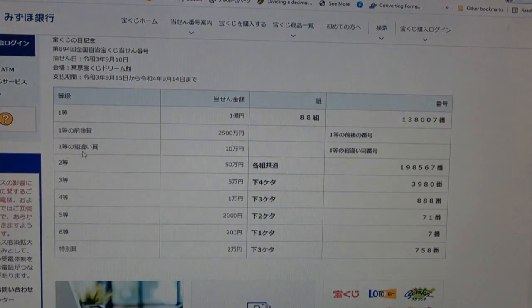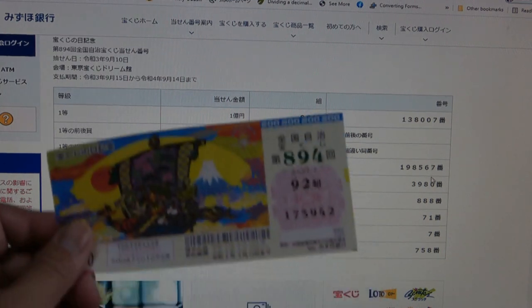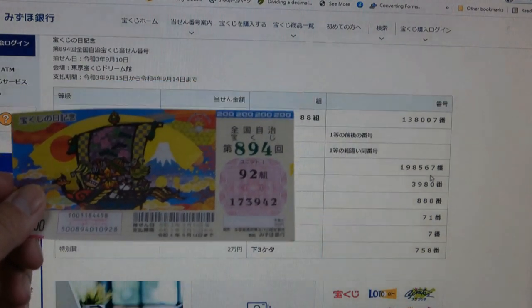To win the third first prize, Jumon-en, this means that you can have any grouping number. You must have the exact numbers from the first first prize — 138007 — in order to win. So your grouping number can be 12, 29, or 92, but you must have 138007. No good for me.